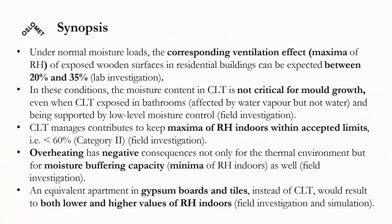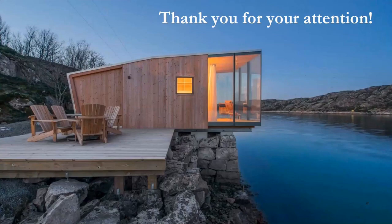To summarize: under normal moisture loads, the corresponding ventilation effect of moisture buffering is expected to be between 20% and 35%, according to the lab investigation. Under natural conditions, moisture content in CLT is not critical for mold growth. CLT contributes to keeping maximum relative humidity within accepted limits. In the field investigation, the benefit for minimum relative humidity was less pronounced, likely due to overheating preventing the CLT from contributing moisture buffering at the low end. An equivalent apartment with gypsum boards shows both lower minimum and higher maximum relative humidity indoors.